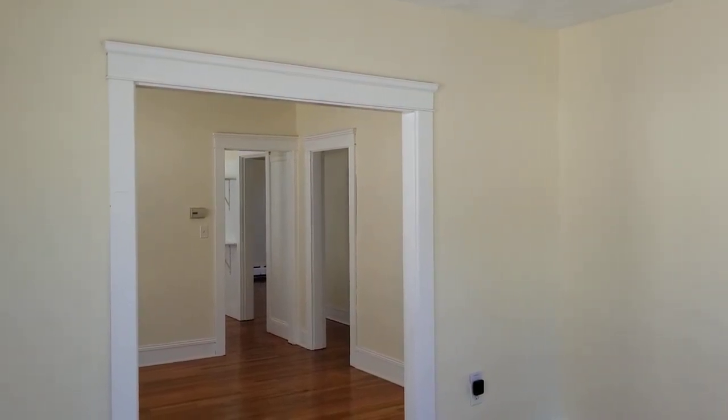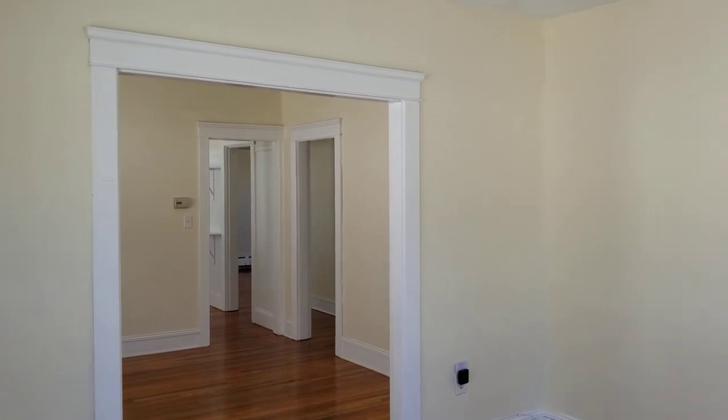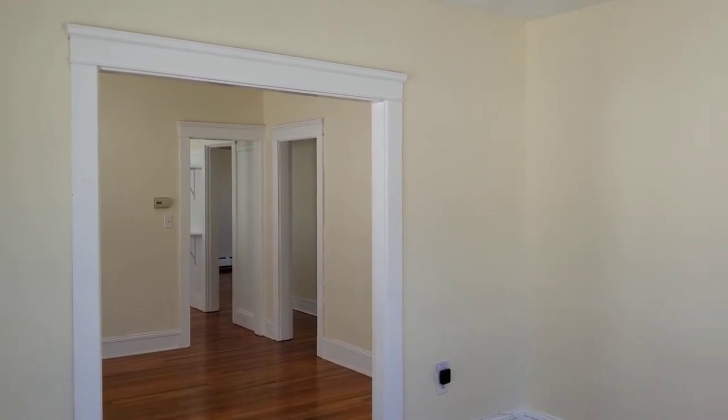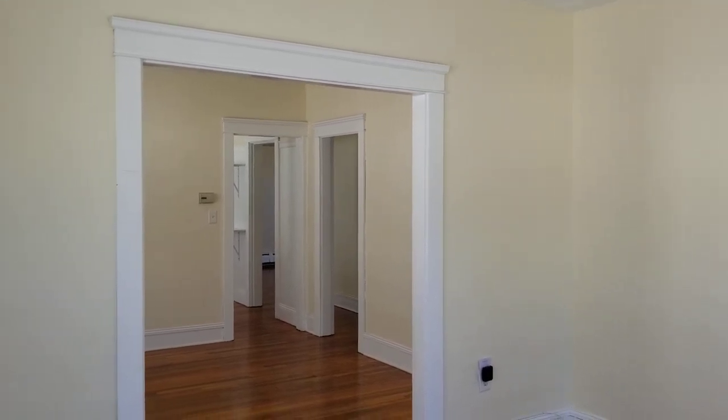Hello everybody, this is Jacob of Nexus and welcome to 57 Duncan Avenue Unit 2, located in Providence, Rhode Island. This is a second floor unit, part of a two-family home, that features two bedrooms and one bathroom.